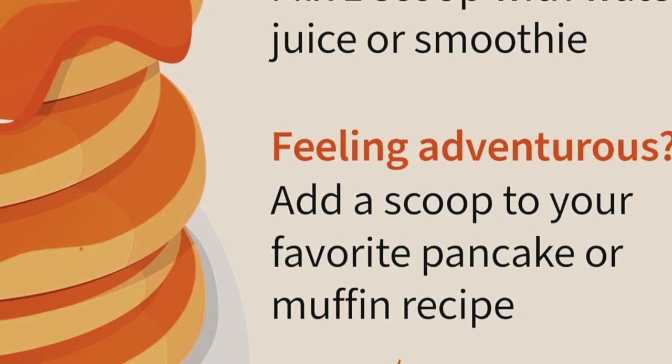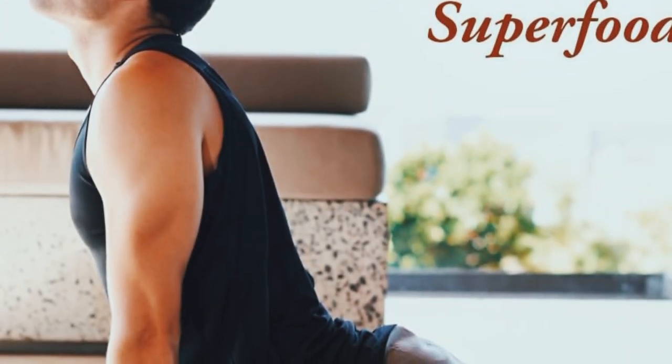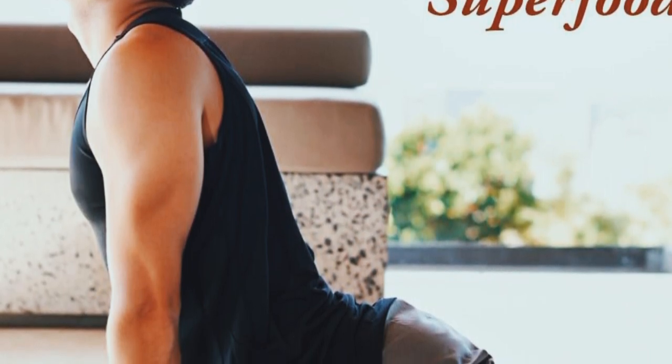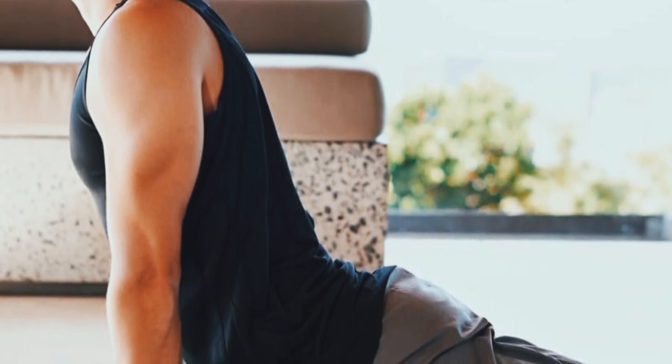Inside the container, you'll find a fine powder that mixes easily with water, smoothies, or your favorite beverage. I'll show you how I like to use it in just a bit. One scoop gives you 9 grams of fiber, which is about one-third of your daily recommended intake. The powder has a neutral taste, so it blends well without altering the flavor of your drink.